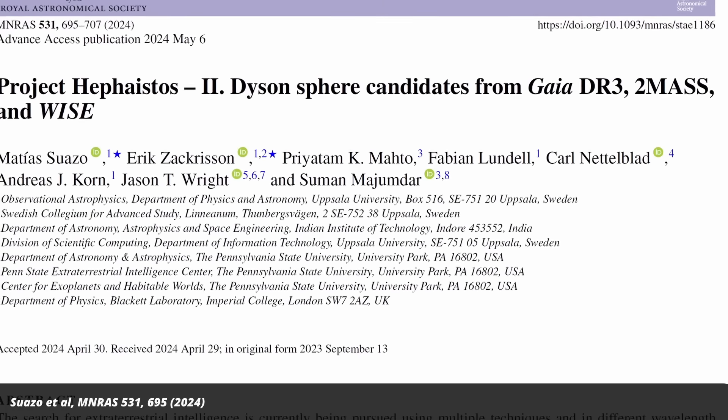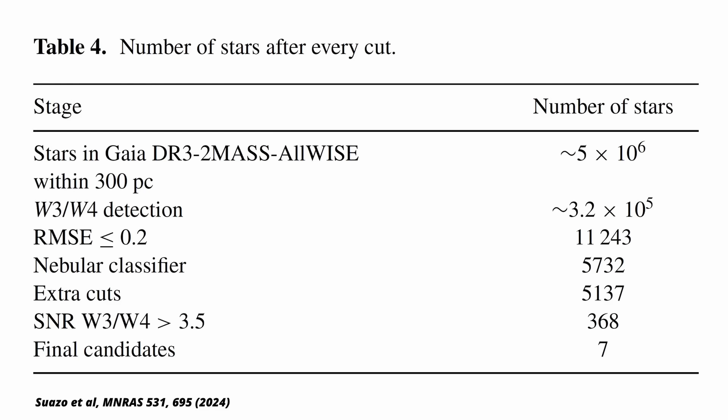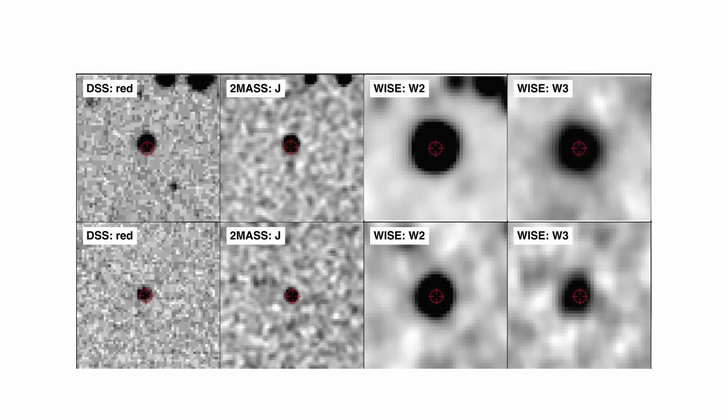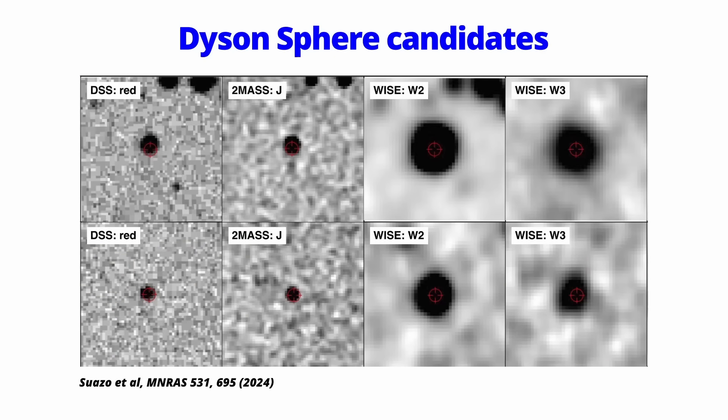A group of astrophysicists has now identified seven possible candidates whose emission characteristics look like Dyson Spheres. They could just be weird stars or stars covered by dust or something else, like maybe giant hot potatoes. But maybe they're the real thing. These candidate objects will now be investigated further.